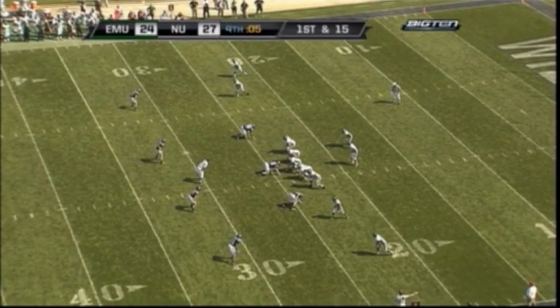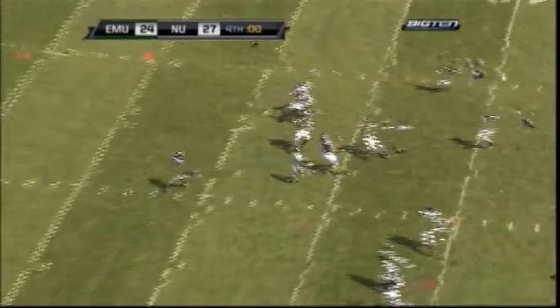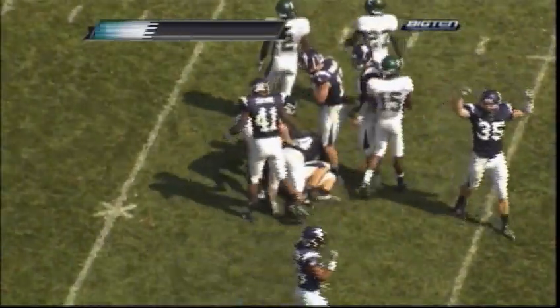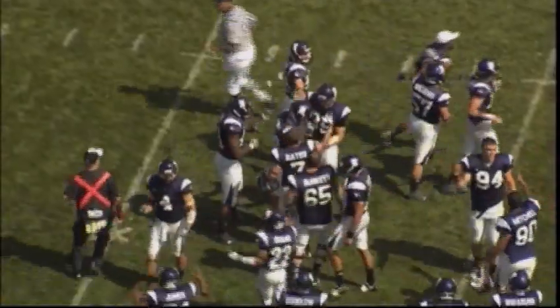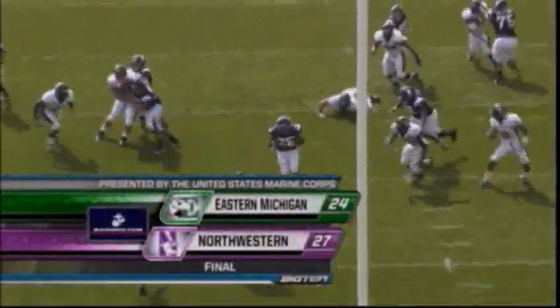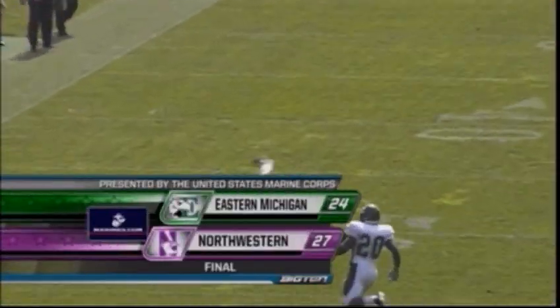Andy Schmidt with four wide receivers — just a three-man rush for Northwestern. Schmidt steps up and he'll heave one — and that one is intercepted! Brian Peters with the pick and that will do it. The Wildcats dodge a bullet and have defeated the Eastern Michigan Eagles by a score of 27 to 24. From Ryan Field in Evanston, Illinois — the final score: Northwestern Wildcats 27, Eastern Michigan Eagles 24. For Mark Campbell and Brittany Peyton, I'm Matt Rosen. This has been a presentation of the Big Ten Network. The Wildcats win by three.